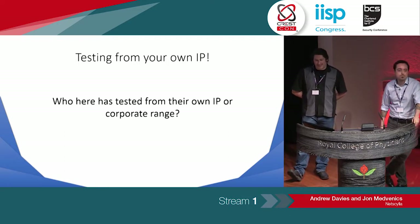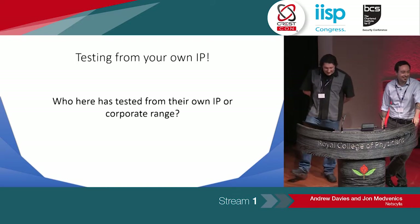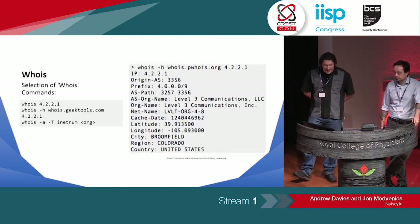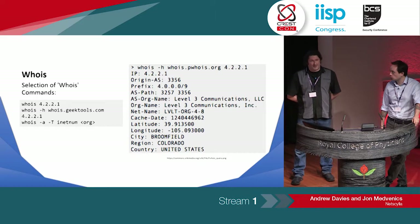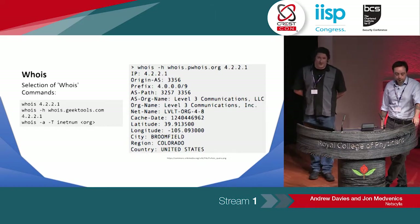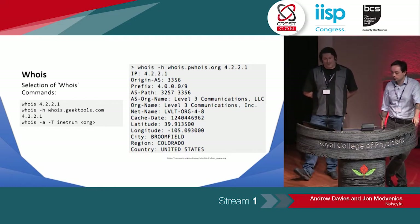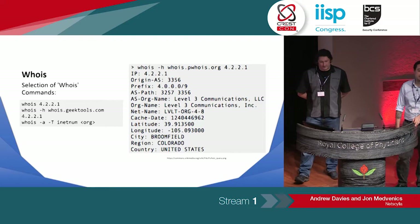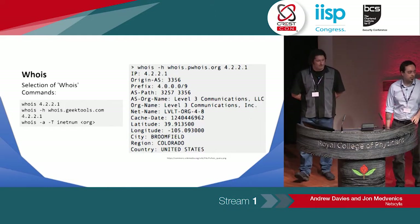Who here — the red teamers and pen testers — test from their own home IP or their own corporate IP range? As a blue teamer, if the IP enters any log files, they're just going to do a simple whois. And with the right whois question, you can get a company name. We know a lot of you buy blocks of IPs, and we're just going to block the whole load. OSINT is where we start — it's the cheap, quick, effective way of being able to gather some intel.